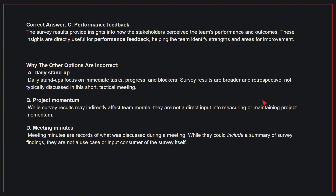Why the other options are incorrect? A, daily stand-up. Daily stand-ups focus on immediate tasks, progress, and blockers. Survey results are broader and retrospective, not typically discussed in this short tactical meeting. B, project momentum. While survey results may indirectly affect team morale, they are not a direct input into measuring or maintaining project momentum.